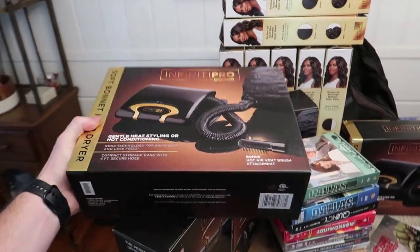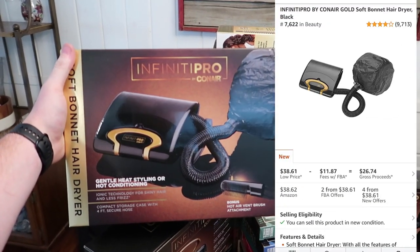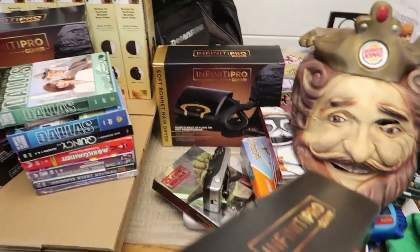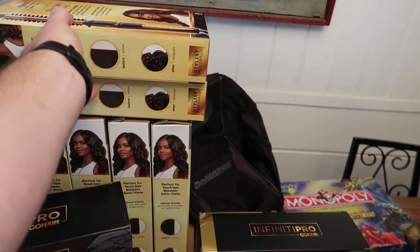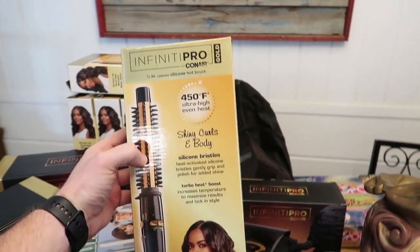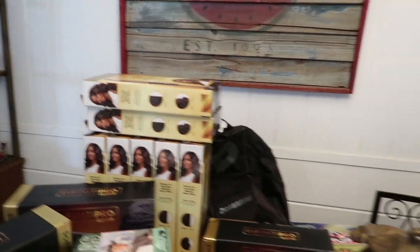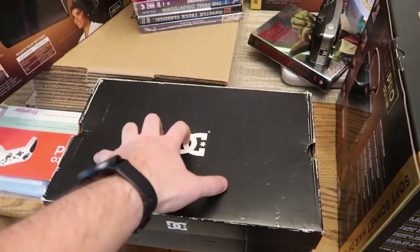These Infinity Pro Conairs are great - these things go for pretty good money. I paid about $3 to $5 each and they're all brand new; we have four of them. As well as these ones over here - I got seven of these for $3 each, all brand new. Super stoked to find those.